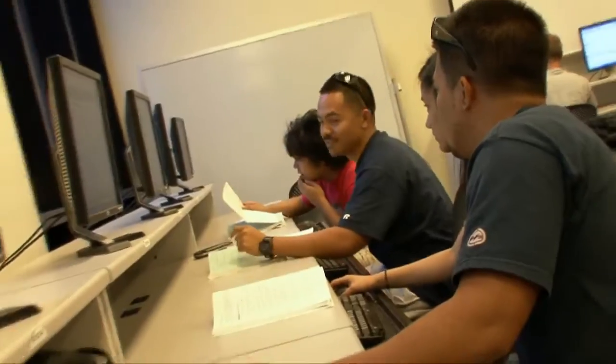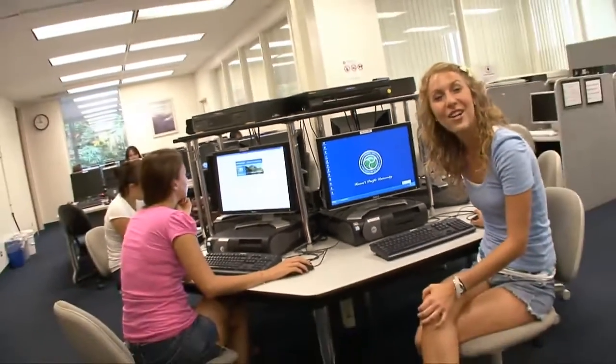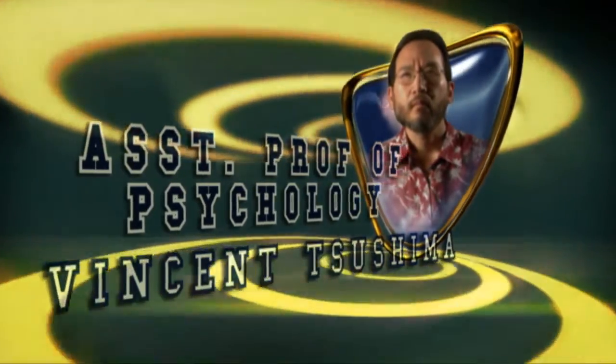HPU offers more than 50 concentrations for undergraduate degrees and 14 graduate degree programs. The school's largest academic programs are nursing and business administration. HPU is technologically outfitted for the 21st century, with courses available online and an open computer lab. The faculty remains actively involved in their professional fields, which benefits students by giving them real-life experience — being smack dab in the middle of downtown Honolulu, near major hospitals, courts, and major businesses.